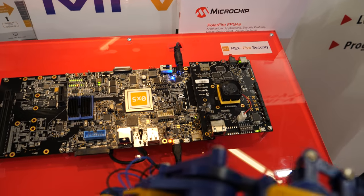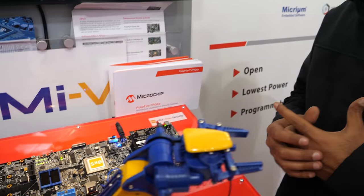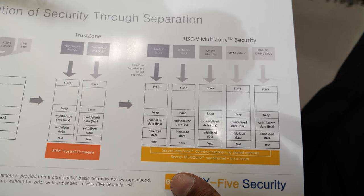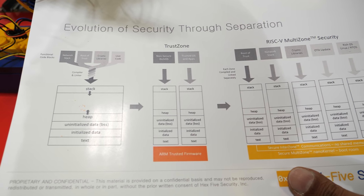Hex-Five is one of their partners, providing security solutions, security IPs, and software. The demo here is for something very similar to a trusted execution environment. Typically you have two zones — a secure zone and a non-secure zone — but with the power of RISC-V ISA, you can build multiple levels and multiple zones into a single processor: a root of trust in one zone, network stacks in another, crypto libraries in another. Each zone has defined security privileges and cannot hack into the other — it has to go through a nano kernel that's really small.